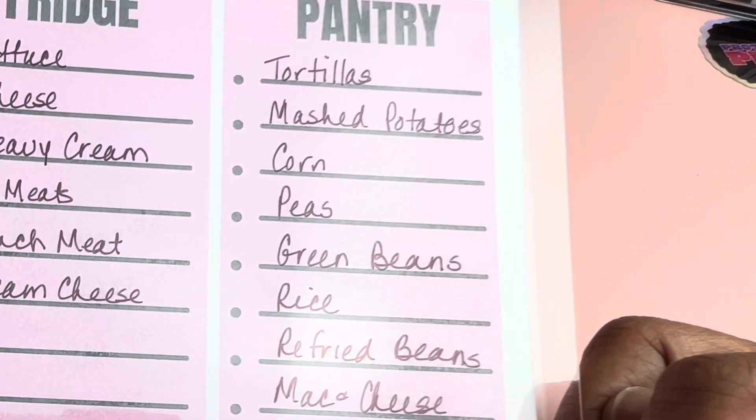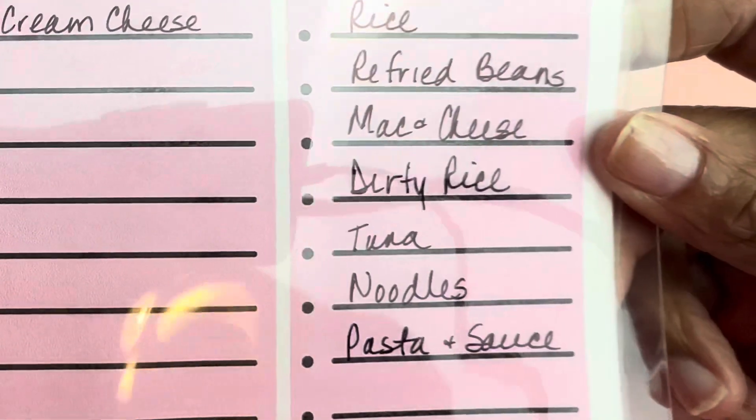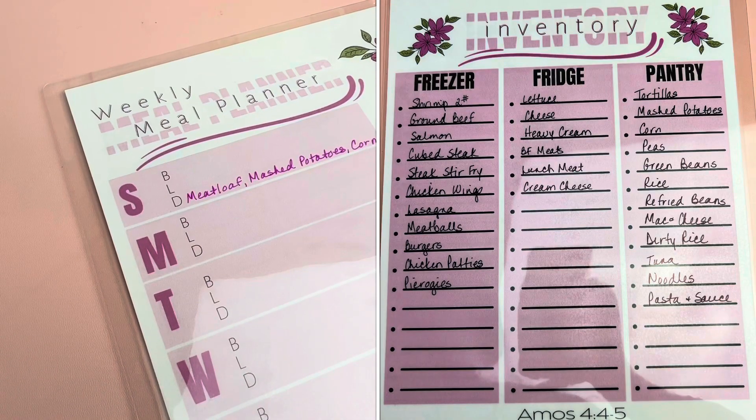What I'm going to do is put up a still shot of this while we work on the meal plan so I'll have it up on the screen. It looks like I already put one thing down and I already have that, so we don't need it.